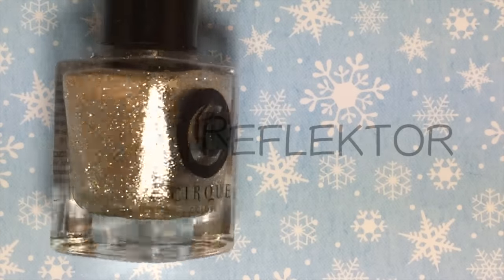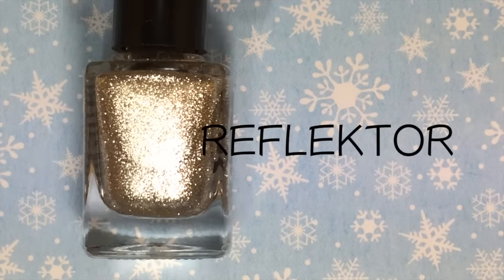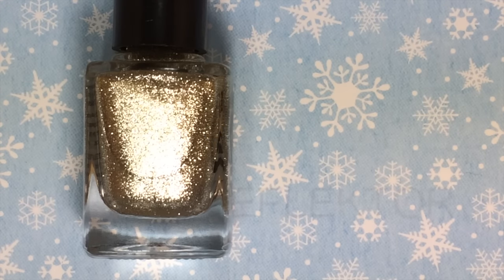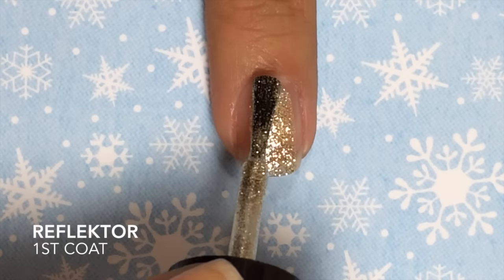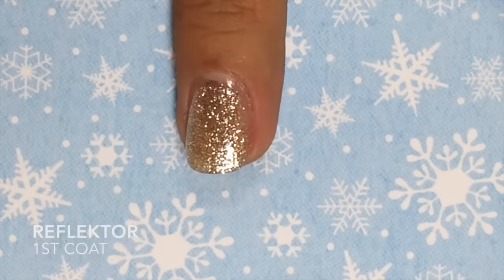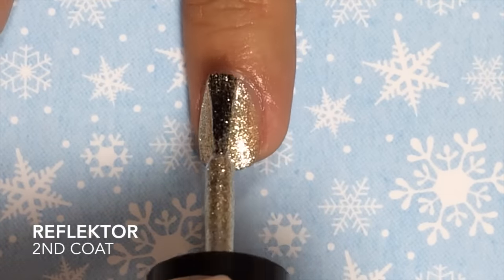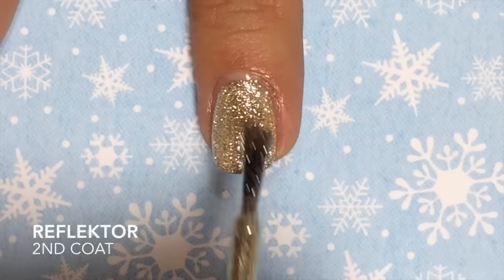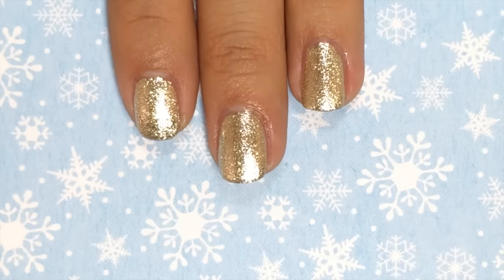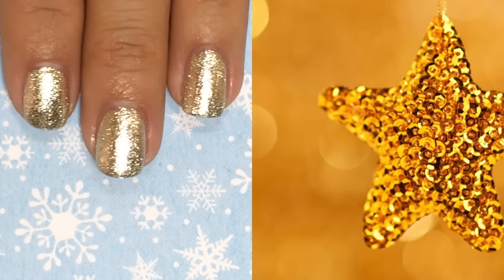Next is Reflector, and this is described by Cirque as a highly reflective platinum silver made with silver-coated micro flakes. Are you in love yet? Because I am — how beautiful is that shimmer in this polish! Again, another fantastic formula. This is beautiful for the holidays — you can use it for Christmas parties, New Year's Eve parties.